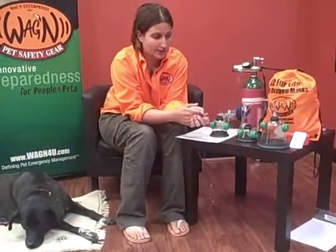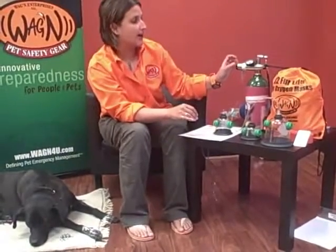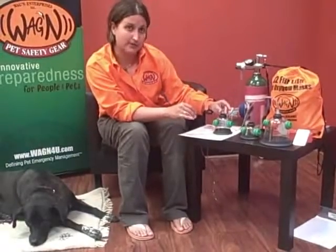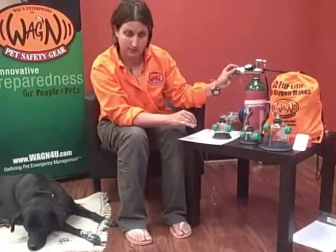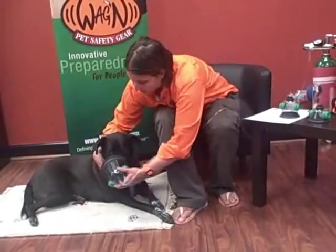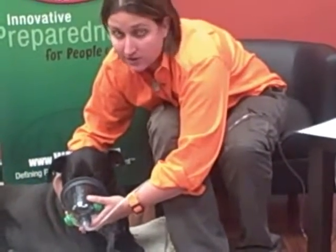Once you extricate the pet from the house, we strongly recommend you pull the pet oxygen mask out of your bag, apply the oxygen tubing to the top stopper, and make sure it is nice and snug. Then apply the other end of the tube to your oxygen tank and apply a flow rate. There are three different flow rates: the small mask is one to three liters, the medium is three to five liters, and the large is five to seven liters. Once you've applied the tubing to the mask and to the tank and adjusted the flow rate, you apply the mask to the pet's snout. They might be reluctant at first; however, most pets coming out of a fire will be more than happy to let you help them. That's pretty much all you have to do as long as the pet is responsive.